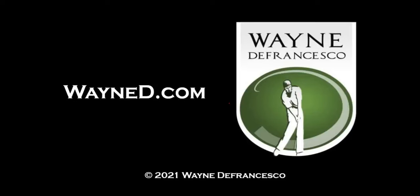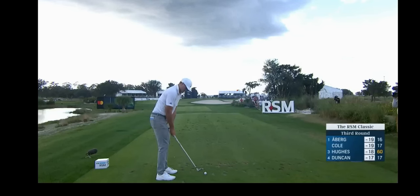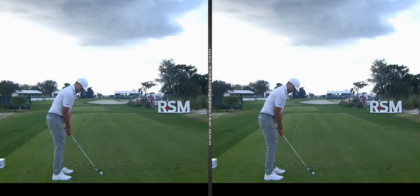Hey there everybody, it's Wayne D. Welcome to the website — WayneD.com. Today we are going to look at the most recent phenom to join the PGA Tour, right off of PGA Tour University, class of 23.